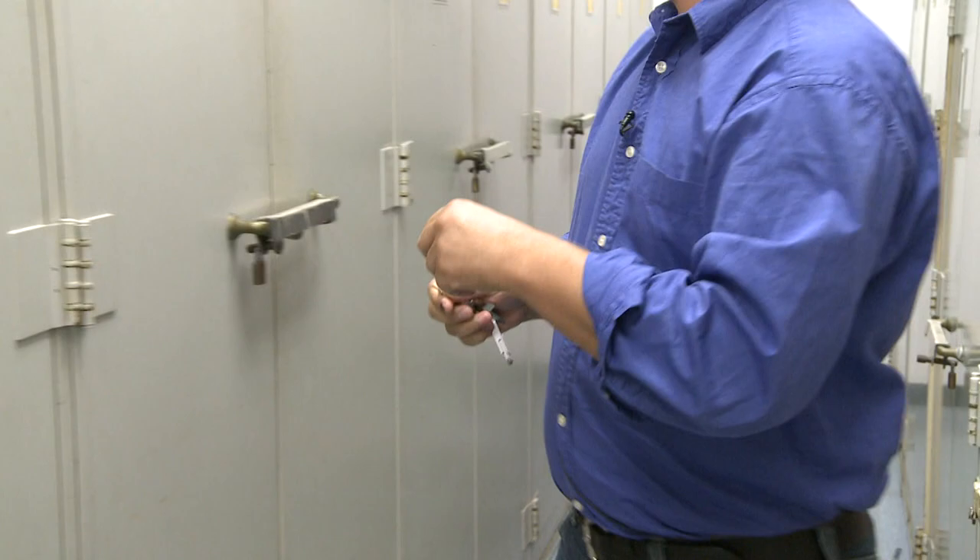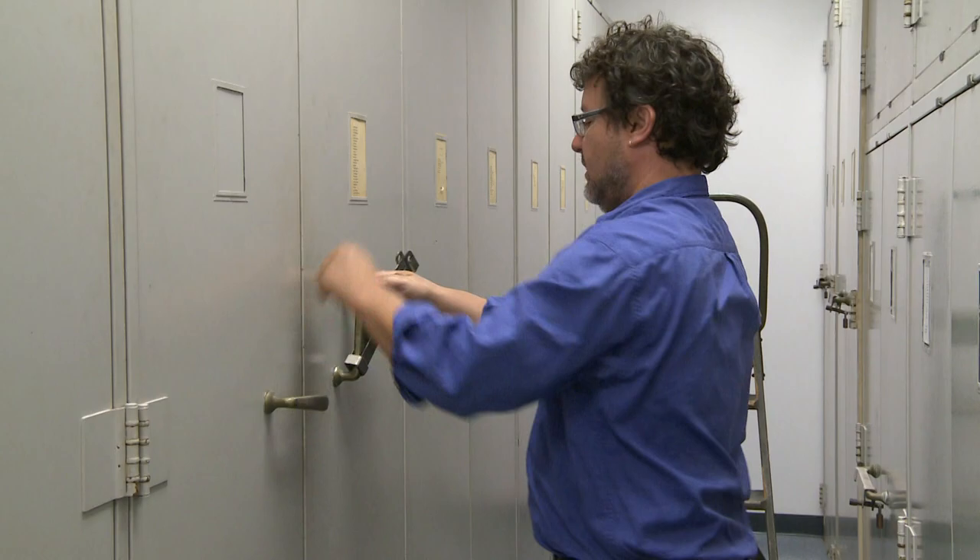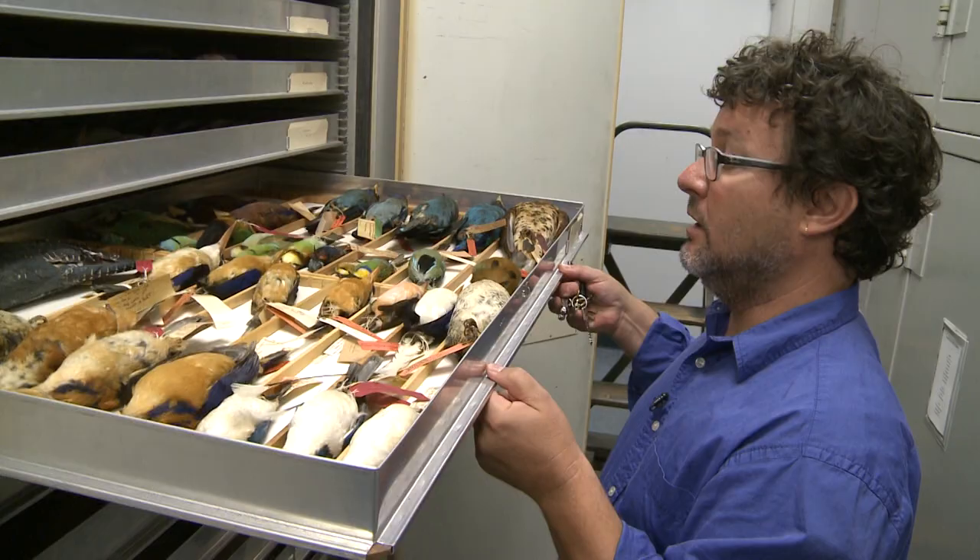Another important collection that we have in here is the type collection. The types are specimens which researchers use to describe species. When they describe a species, they designate a specimen to represent that species. And so these are a very, very important collection of birds.